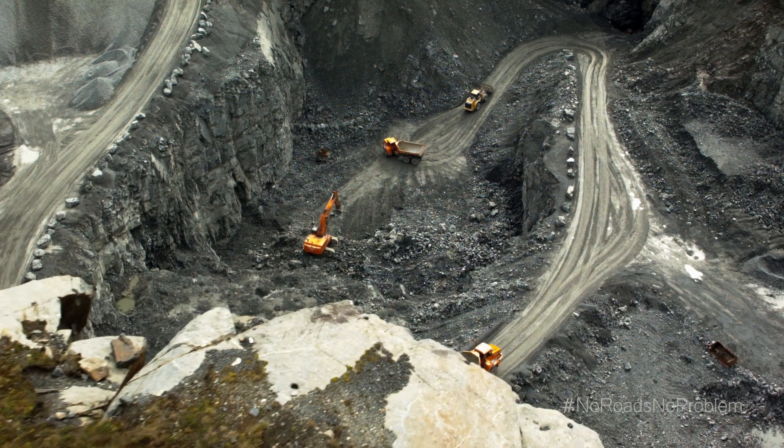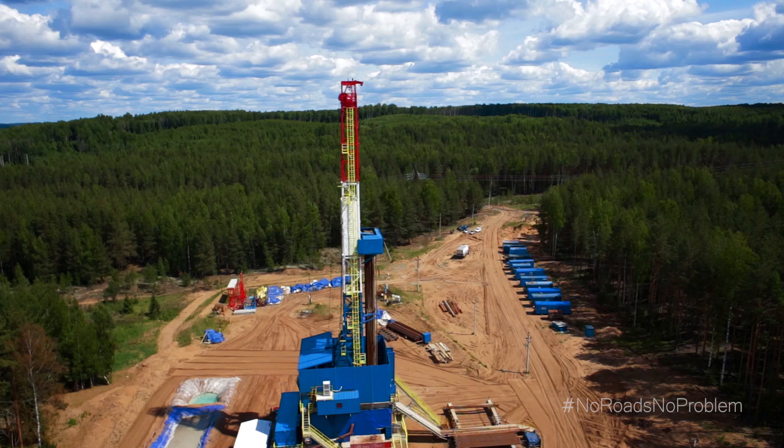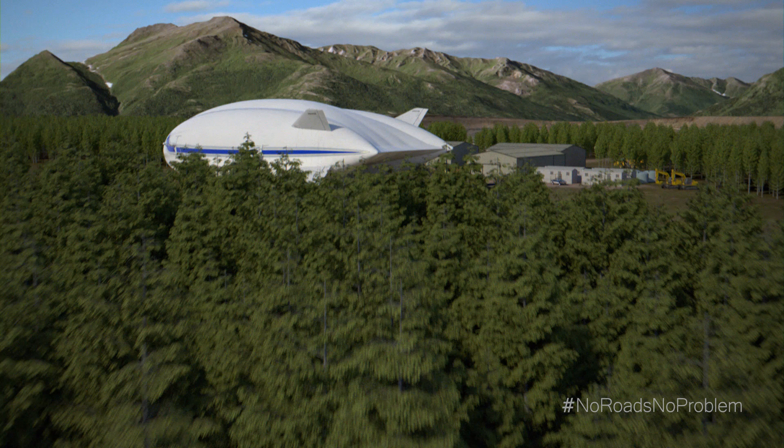When you've got a big job, large equipment, people to support, and no roads to get there, there's only one solution. The safe, simple, and sustainable answer: the Lockheed Martin Hybrid Airship.